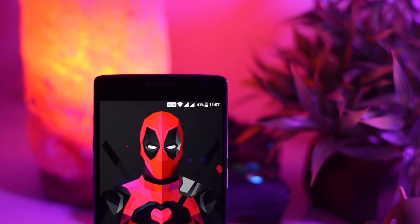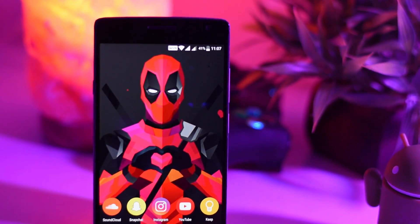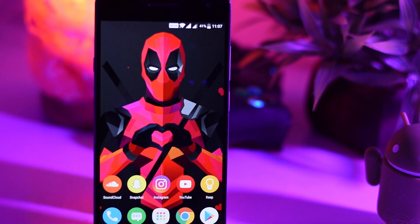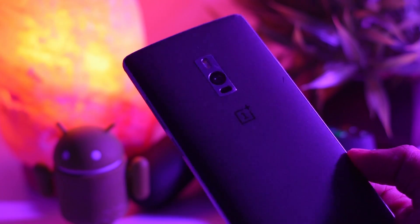Hey guys, ps75k here. We all use smartphones, and I will show you certain tricks which will allow you to make the most of your smartphone. So here are five awesome Android hacks you must try. All the links will be given in the description below, so sit back, relax, and enjoy.